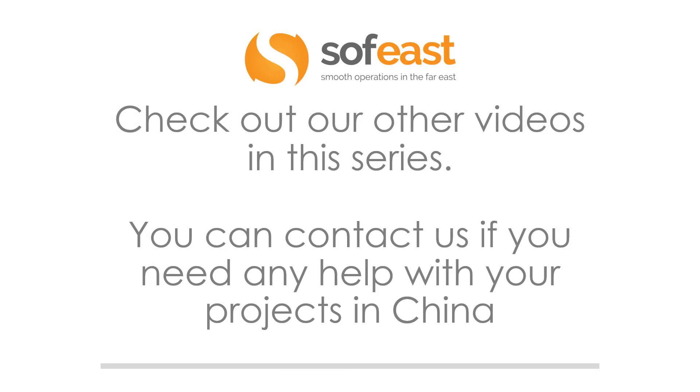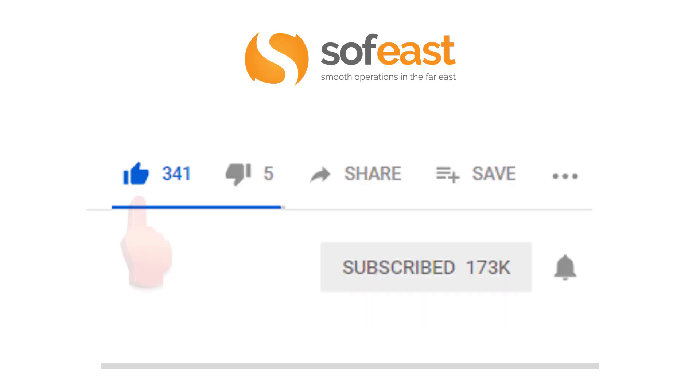Don't forget to check out our other videos in this series, and you can always contact us if you need any help with your projects in China. Don't forget to like, share, and subscribe to our channel — and hit the bell symbol to get a notification each time we upload new content. My name is Paul Adams from Sofeast, and I'll see you in the next video.